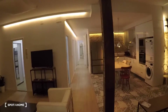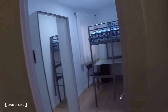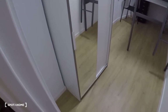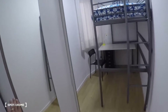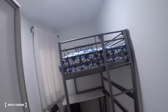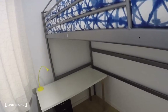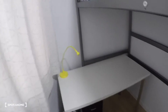Over here we have bedroom number three. This bedroom has a wardrobe with a mirror on the left. The bed is elevated and underneath it there's a desk, some drawers, and a chair. There's also a window with interior views.